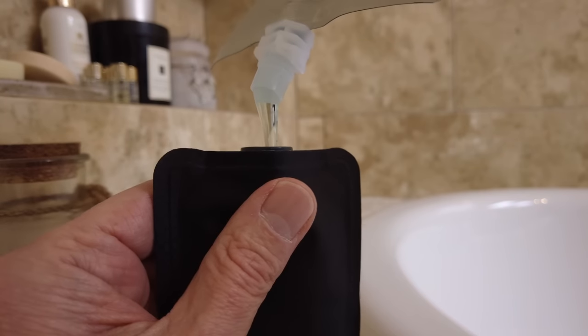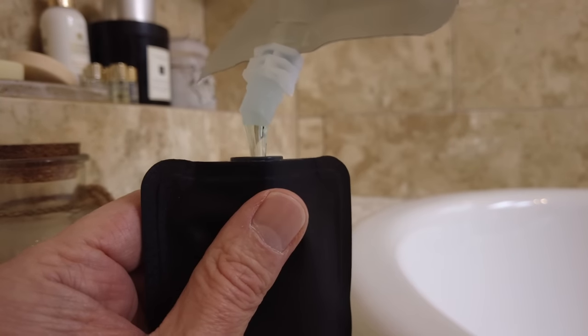It flips up to dispense the content and you can hang it up in the shower with the loop. It packs flat, and when you use it it actually gets flatter, so it's not rigid like some of the other bottles out there. It's a lot more lightweight and compact than the silicone bottles on the market, so this is a great option.